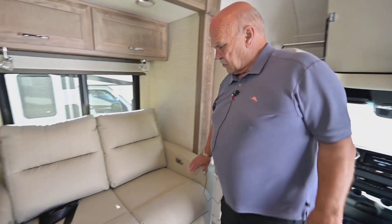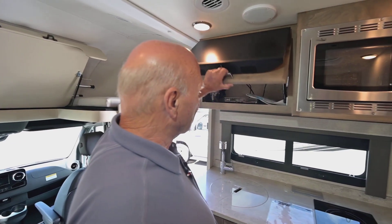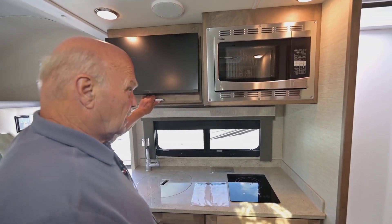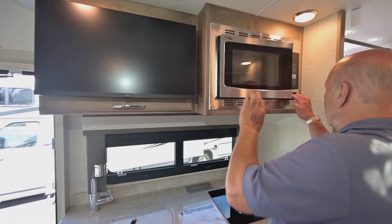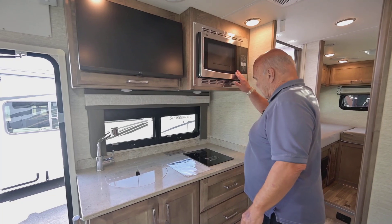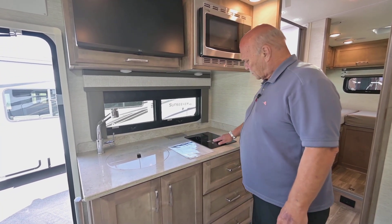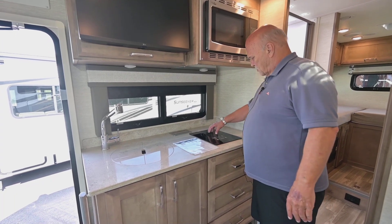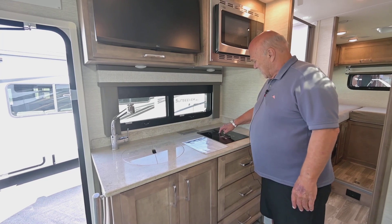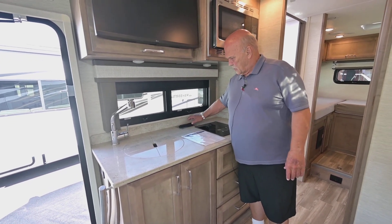Coming around here you have power recliners, and the TV is right over here. This comes with a satellite dish — the Wally in-motion unit. It also comes with an electric oven as well as a microwave oven. Induction cooking is phenomenal — it can boil water in about three minutes, which is great in the morning when you want a quick cup of coffee. Your 110 outlets are hidden along with your USB ports.